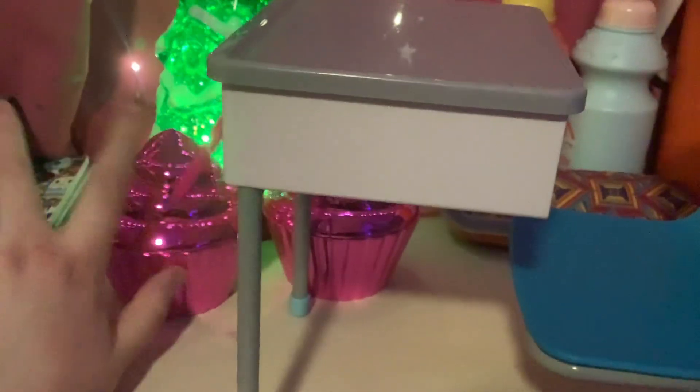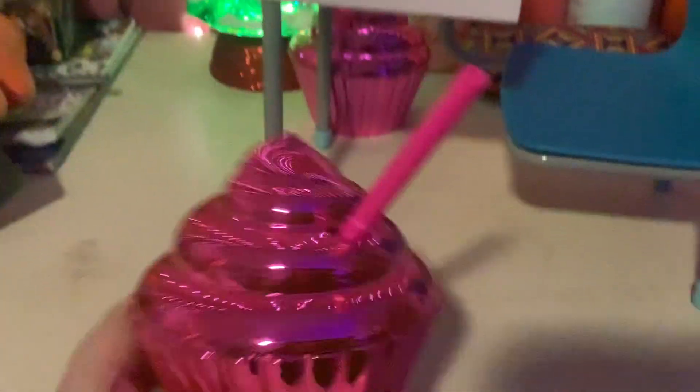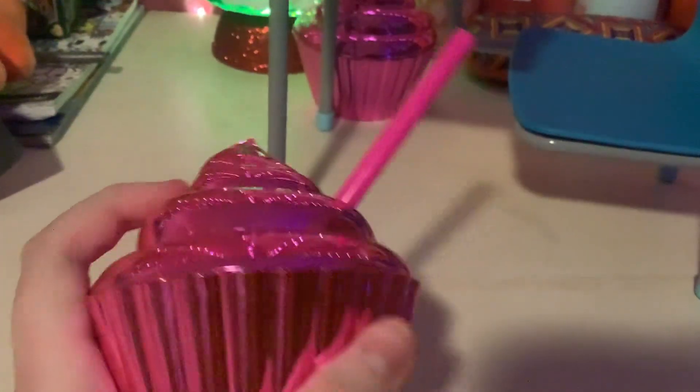The next thing is these little cupcake cups — I got two of them and they're shiny pink. They're pretty nice, I really like them.